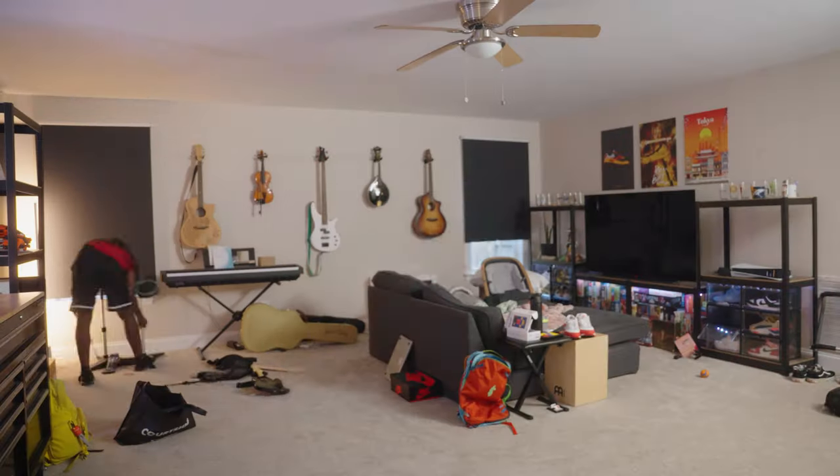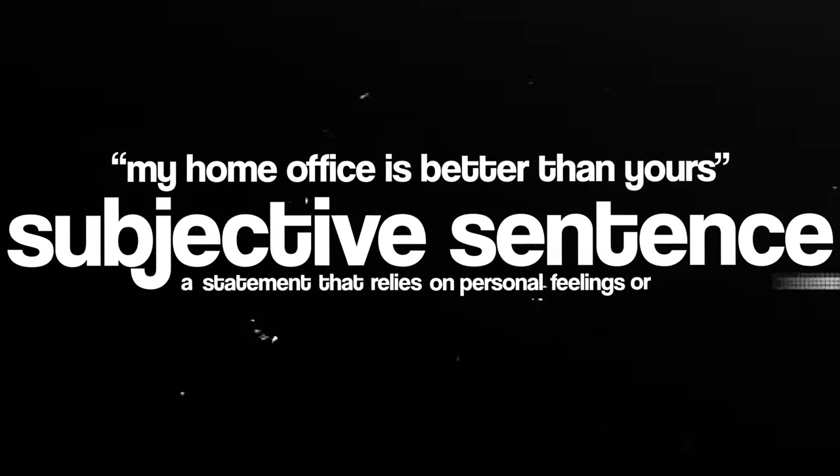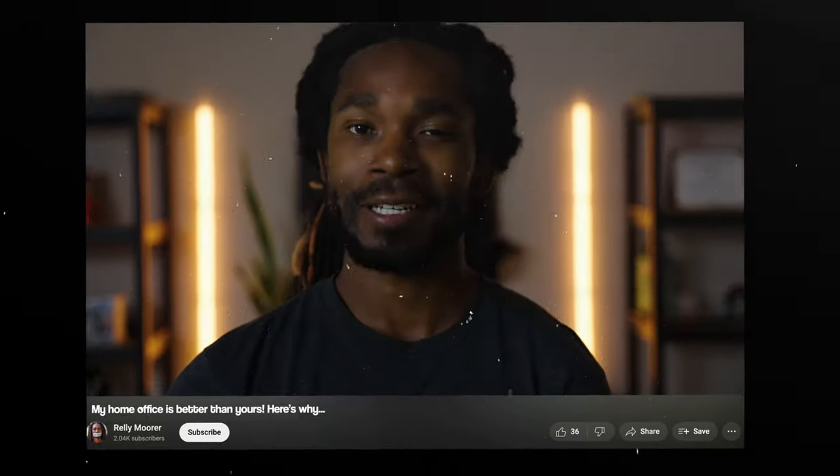So I figured, why not take the time and go through my own home office? But I'm going to take you back to school for like 10 seconds. This sentence right here is called a subjective sentence, which is a statement that relies on personal feelings or beliefs. It's also why I titled this video the way that I did.